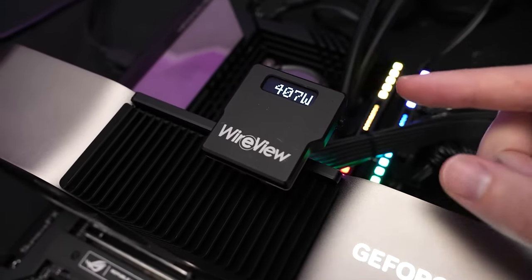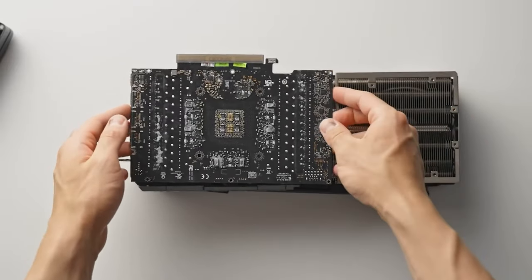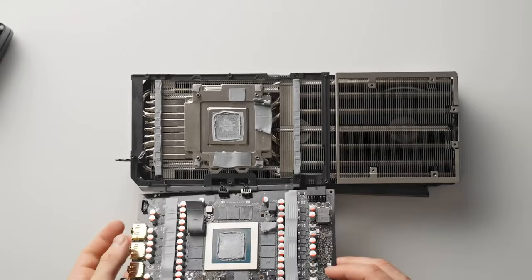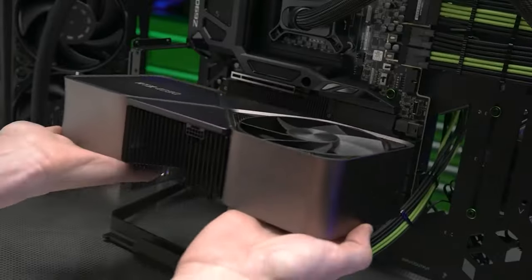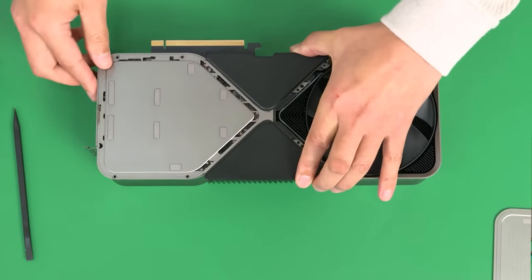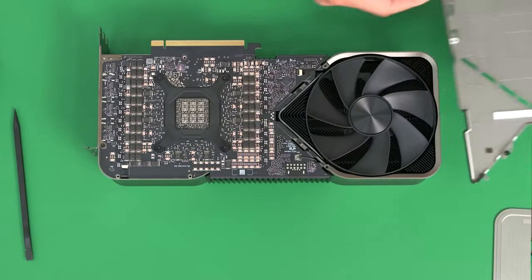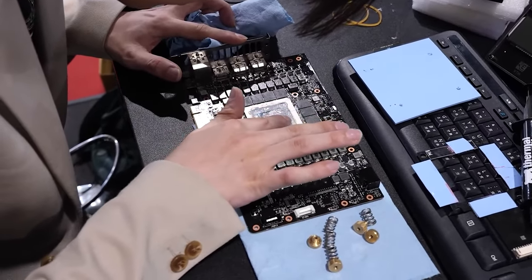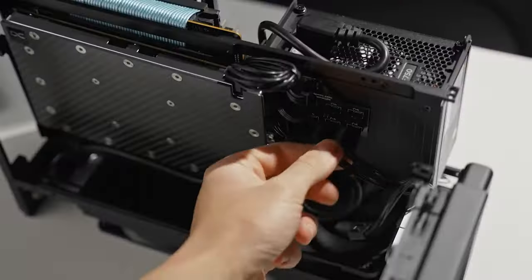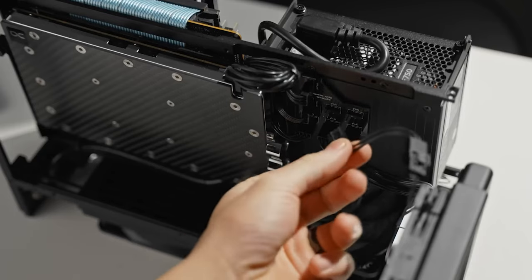The PCB seems to be missing from this particular variant, and the display outputs are empty. The only thing this unit has is the heatsink, shroud, backplate, and wiring to the 16-pin connector. Notably, the connector won't be directly connected to the PCB like the rest of the RTX 40 series cards, but rather uses a wired extender that runs through the heatsink to the other side of the card.